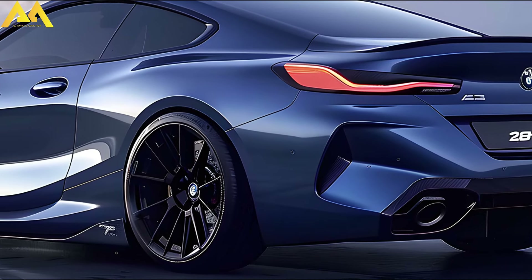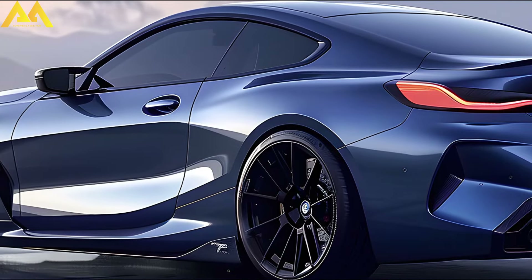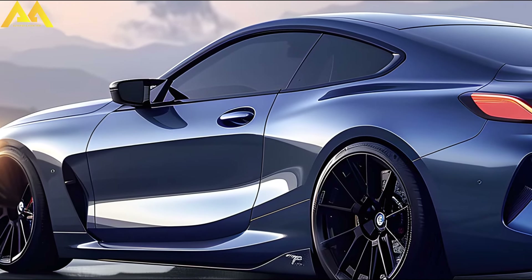Again, for an additional $2,000, you may include AWD on both variations of the 2 Series.